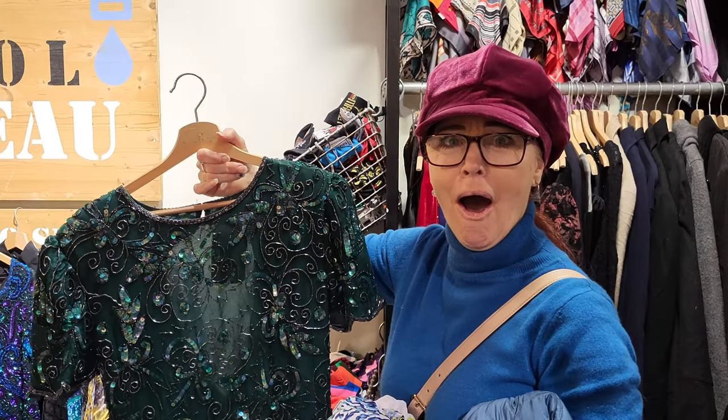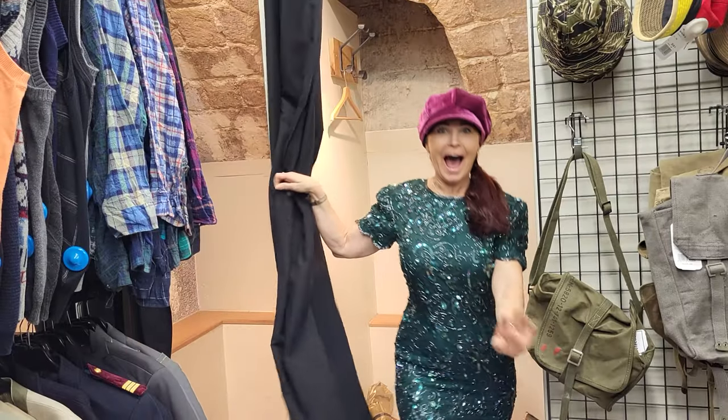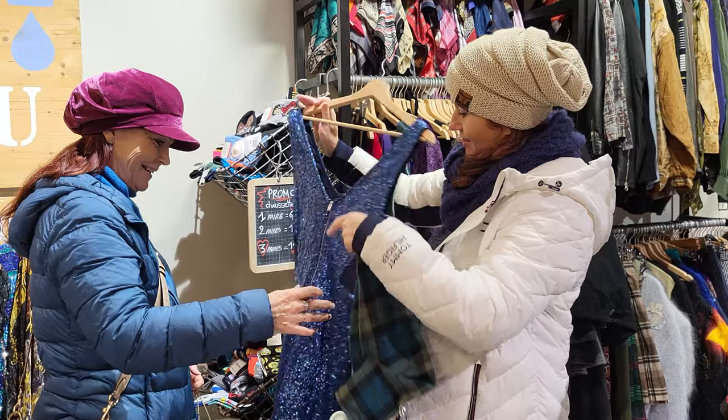But what really got us excited was the section with fancy date night dresses. Elisa found a stunning green one she couldn't pass up. Not only did we find some real gems in here, we had a lot of fun. I'll definitely be back.